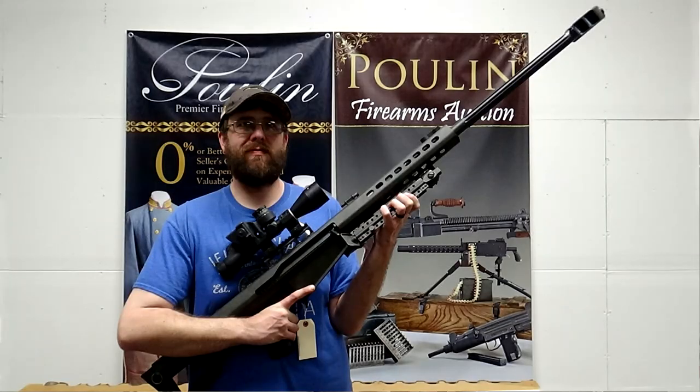This beast weighs in at around 33 pounds and is 60 inches in length. Its primary purpose is as an anti-material rifle. The secondary use is as a long-range EOD gun — a long-range explosive ordnance disposal firearm. With the ballistics of the 50 BMG, you can be back quite a ways when you have to detonate unexploded ordnance. It accomplishes that through a massive 29-inch fluted free-floating barrel. This one is set up and all complete — that's why it is number one on my list of the coolest big bore rifles in the May 2022 Poulin's auction.